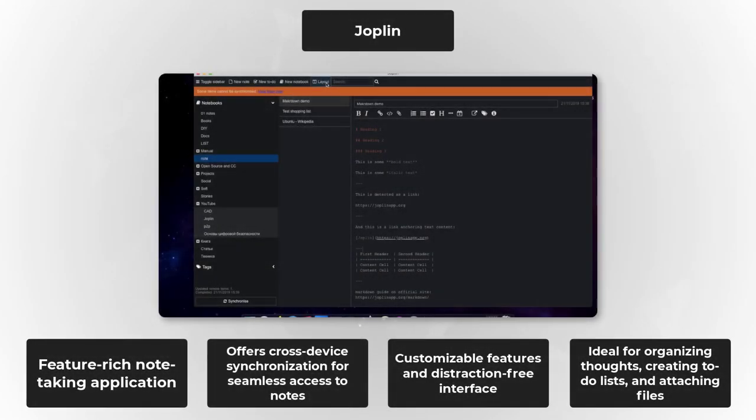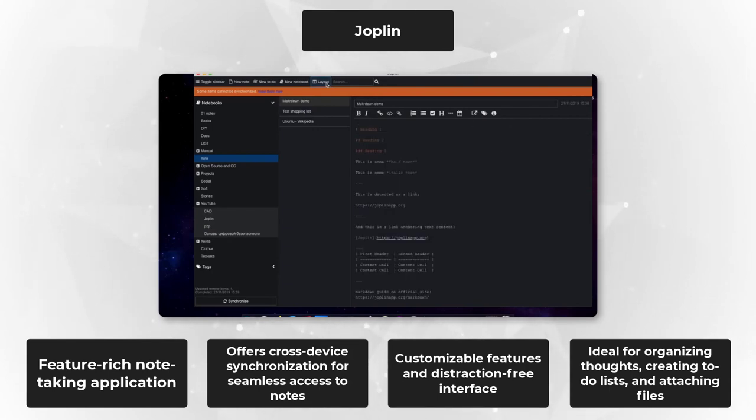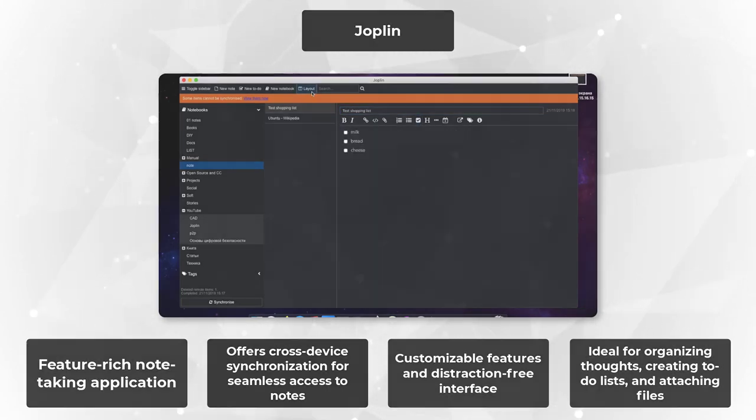Next up at number two, we have the electrifying Joplin. Joplin is not your average note-taking app — it's a productivity powerhouse. With its sleek interface and customizable features, Joplin helps you capture ideas, organize tasks, and stay focused. Plus, with cross-device synchronization, your productivity skyrockets wherever you go.